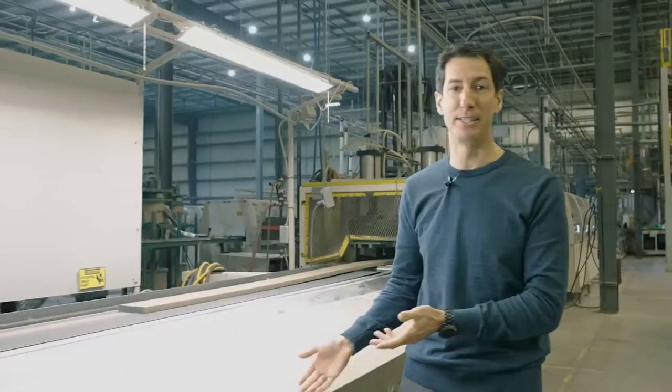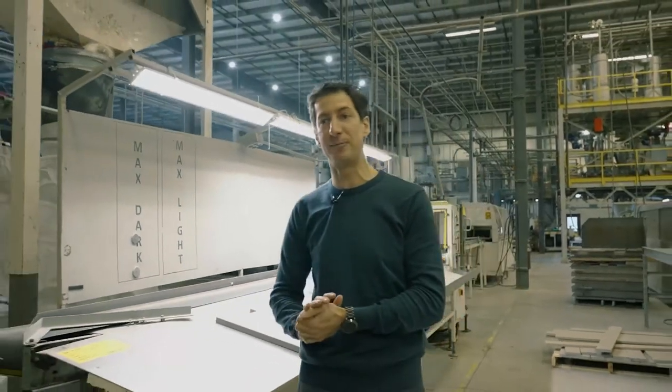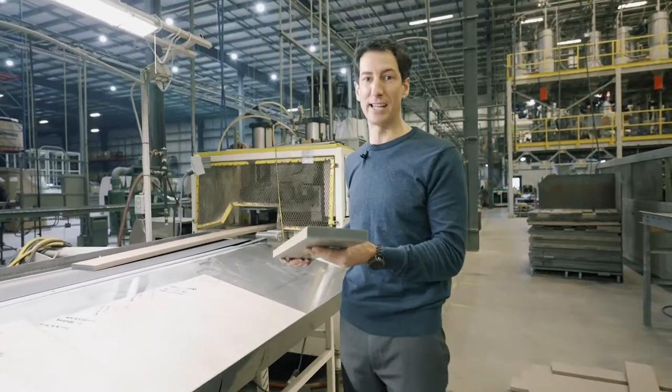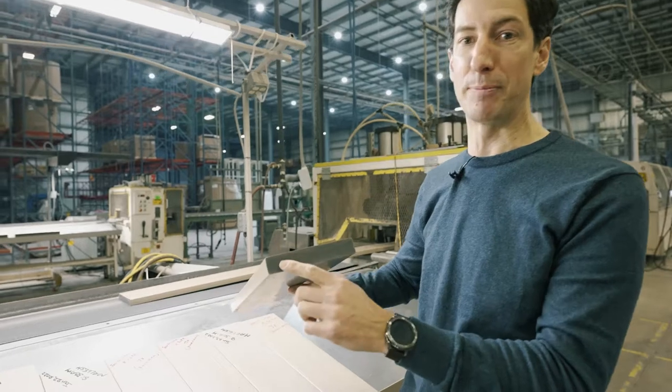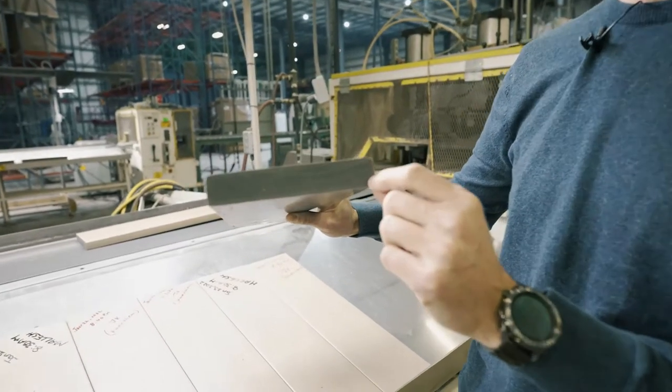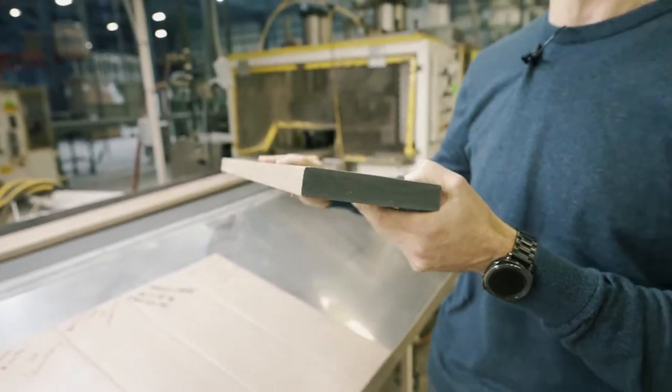It is recyclable so it has a sustainable aspect to it, because there's no fiber in it. This is a piece of clubhouse decking — our PVC. It's a cellular PVC so it's 30% air, where they've put air bubbles into the product to make it lighter weight, and that helps cut down on the shipping costs.